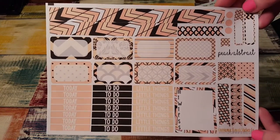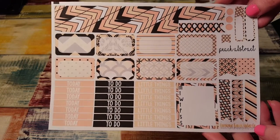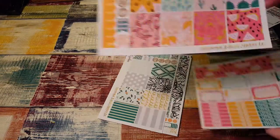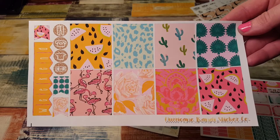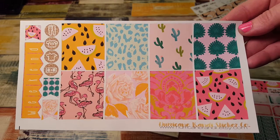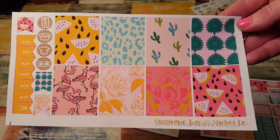And then here's the rest of that set — these are gorgeous, I love this kit. And then this one — I'm not sure what it's called — but I love that it has flamingos and cacti because I love both of those things. So it's really pretty.